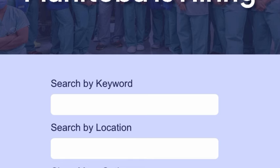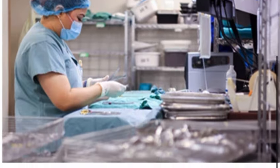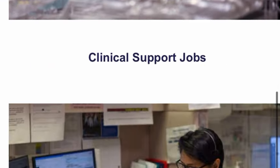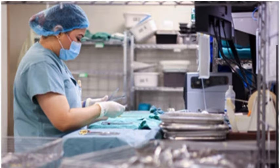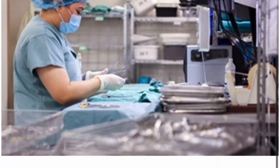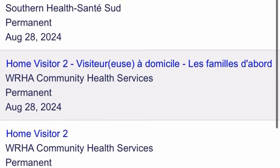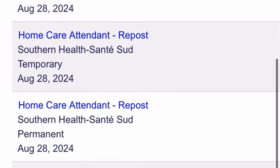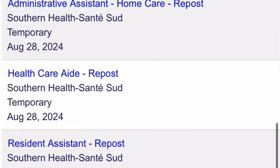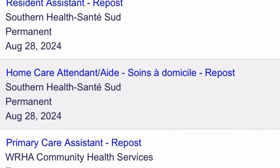They are hiring for a variety of roles with sponsorship. They have clinical roles, clinical support jobs, and non-clinical roles. Click on any of these categories. For example, clicking on clinical support jobs shows a lot of roles — you can see healthcare aids, resting assistants, and many more. Click on any role you know you are qualified for and go through it.